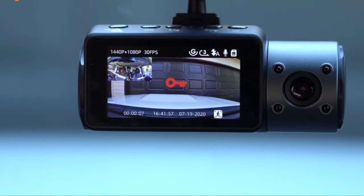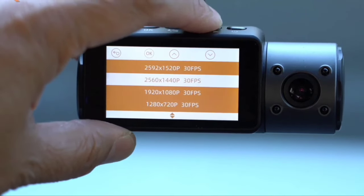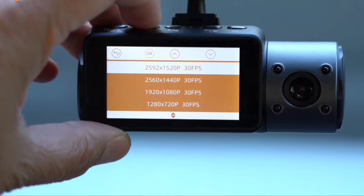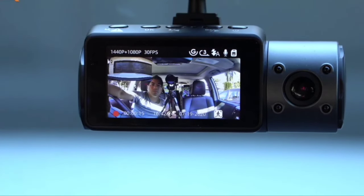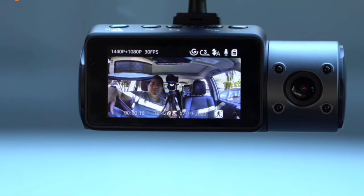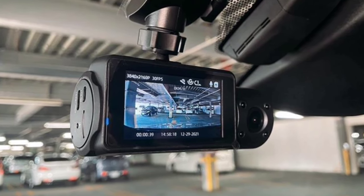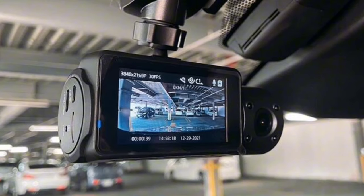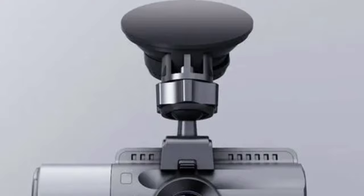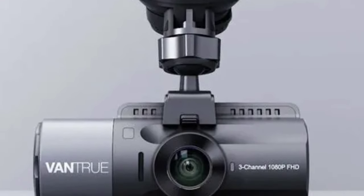When you switch to dual recording mode, the front camera records in stunning 4K resolution while the rear camera captures in 1080p. The rear camera's 360-degree adjustability with a 20-foot extension cable ensures it fits any vehicle type, providing clear visibility of license plates and road signs. For those who need to monitor the interior, the N4 offers 1440p recording for both the front and inside cameras, ideal for rideshare drivers.